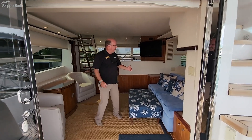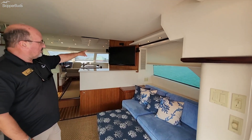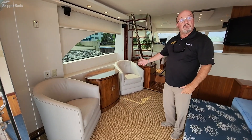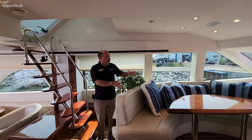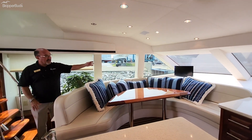As you enter the salon, you'll find a large seating area on the starboard side, a nice large flat screen television, and a couple of barrel chairs with a table in between. From the port side, you'll see staircases going up to the bridge, and then down below you have a port-side wraparound couch with its own television in the galley.